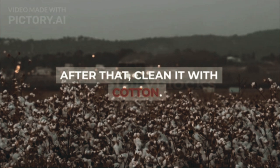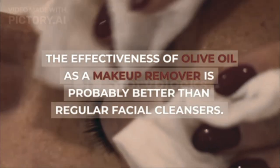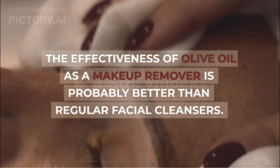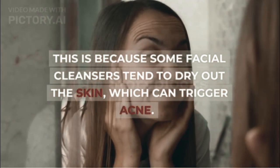After that, clean it with cotton. The effectiveness of olive oil as a makeup remover is probably better than regular facial cleansers. This is because some facial cleansers tend to dry out the skin, which can trigger acne.